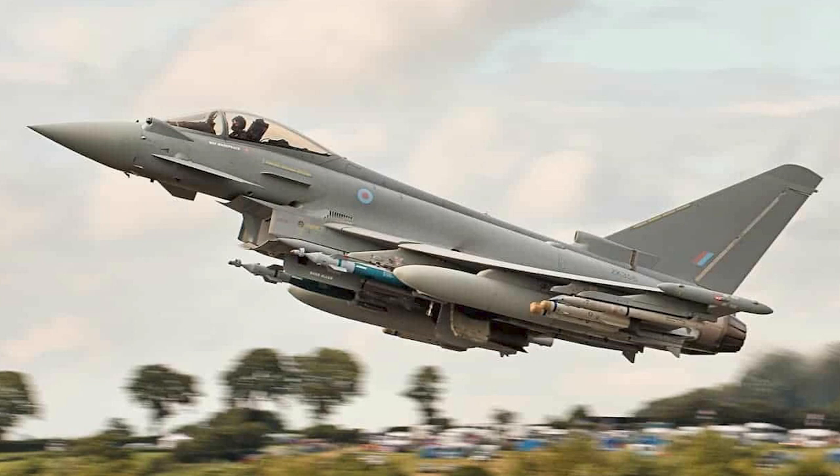The Eurofighter Typhoon carries the latest beyond-visual-range air-to-air missile weaponry, such as the Meteor long-range missile, which provides the greatest no-escape zone of any air-to-air weapon, ensuring air superiority and pilot survivability. Mid-course updates are delivered by an active radar seeker. The Laser Designator pod pinpoints targets and guides air-to-surface weaponry. Paveway 4 and Brimstone give the Eurofighter Typhoon significant operational versatility. Upgrades include Storm Shadow, Taurus, small-diameter bombs, and anti-shipping missiles.